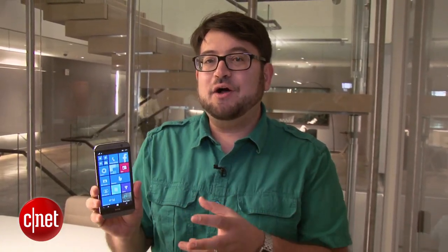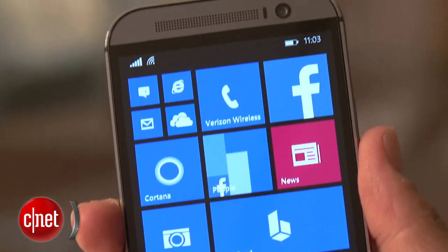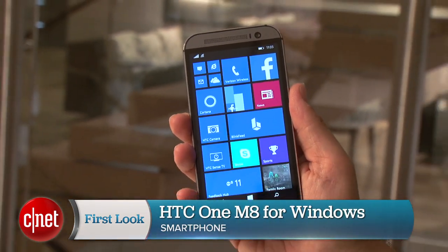The rest of it, that's Windows Phone, but the idea of having a phone with the same hardware running two different types of software is a nice idea. Right now, a lot of Windows Phone owners have used to Nokia. This is a very popular, great phone, and now it's running Windows Phone 8.1. I'm Scott Stein, and that's a look at the HTC One M8 for Windows, available now.